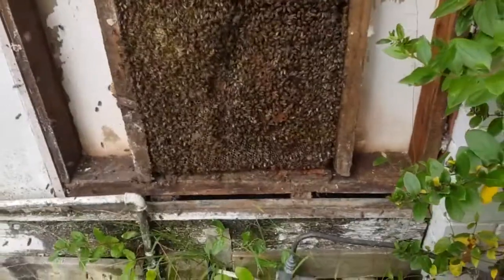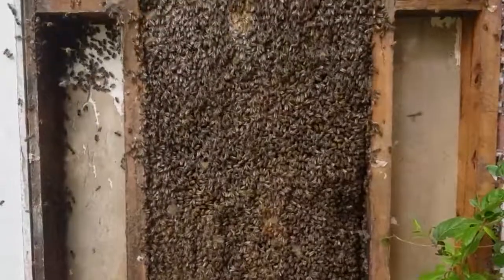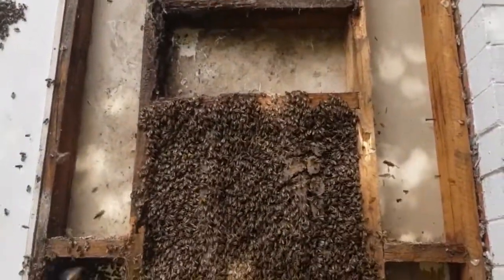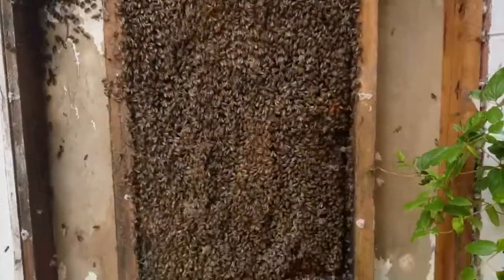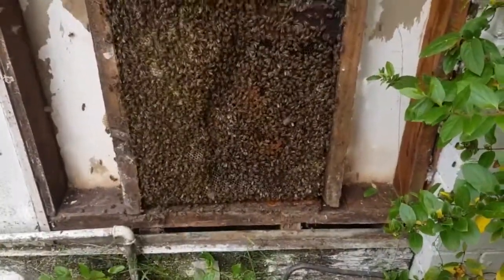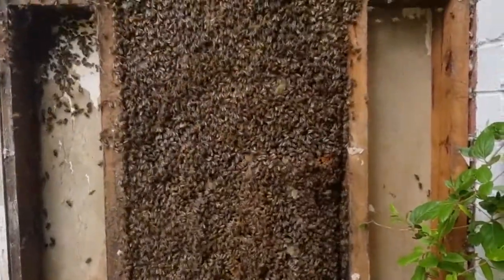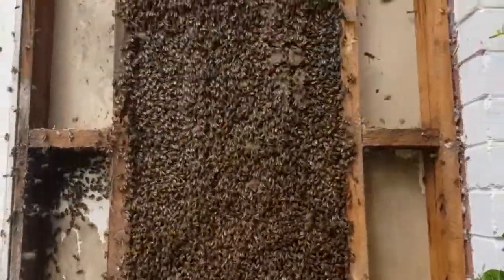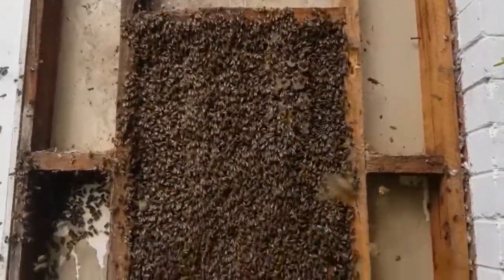Adrian now has the asbestos sheeting off, and this is what we're looking at — a nice, big hive. We'll get it into a hive box and then make a stand so they can reorientate to the new box. They are a little bit defensive, but they're starting to calm down.